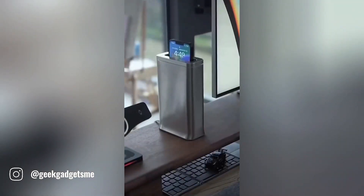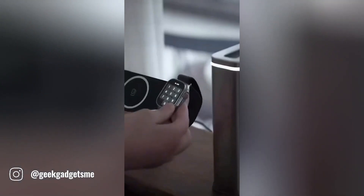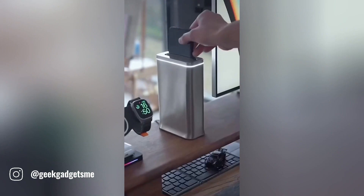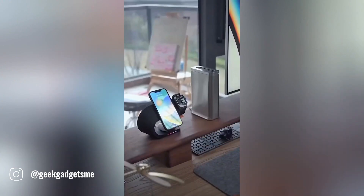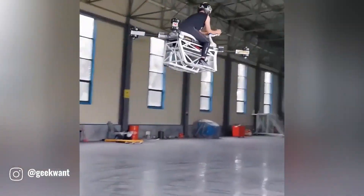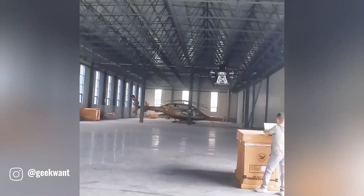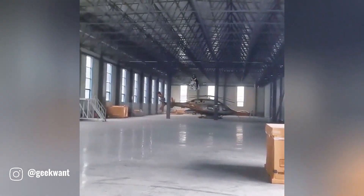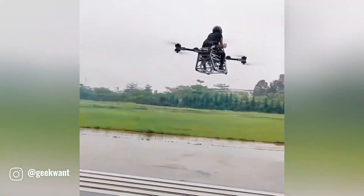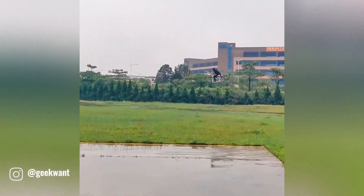This innovative gadget, a marvel of modern technology, is a true game changer for mobile users. It's more than just a device; it's a versatile tool that seamlessly integrates into your digital life. This incredible flying drone is a revolutionary piece of technology that defies gravity and opens up a world of possibilities. With its advanced propulsion system and sturdy frame, this drone can safely carry a person.